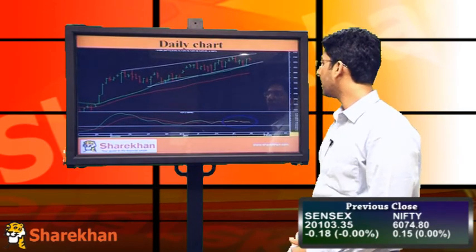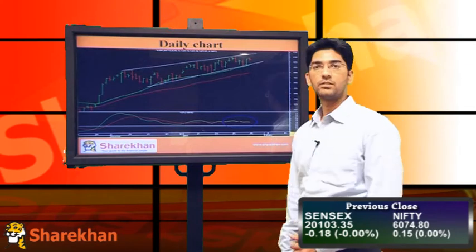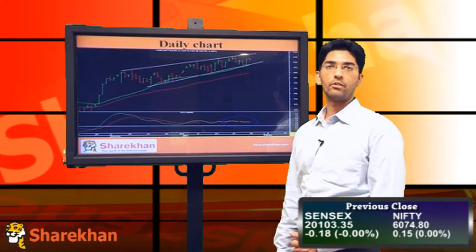The daily momentum indicator is showing negative divergence and has given a sell signal, so momentum is in favor of the bears.